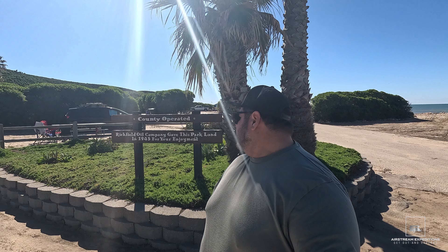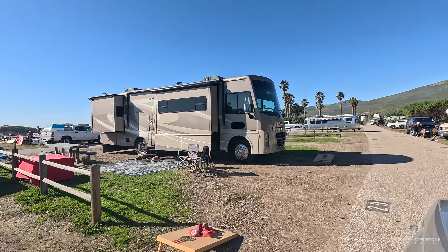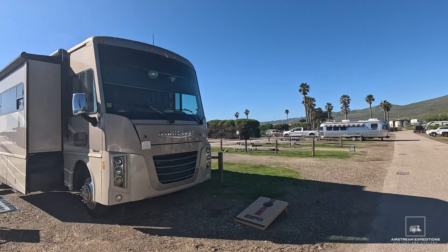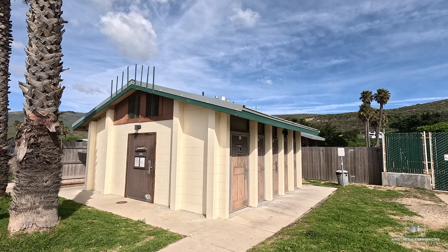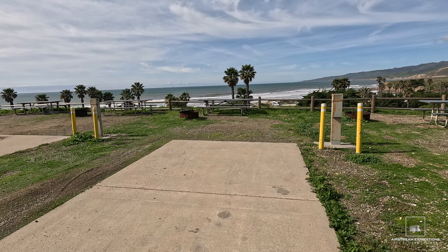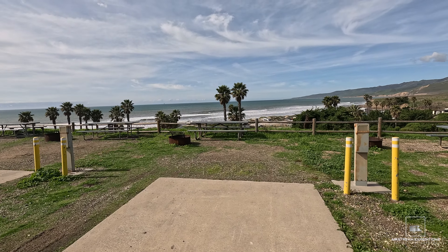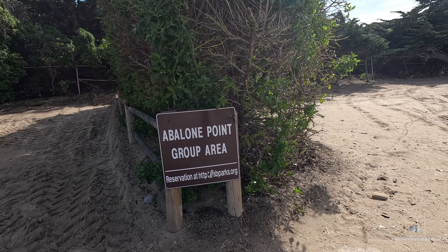Jalama Beach County Park used to be owned by the Richfield Oil Company, otherwise known as Arco. In 1943, they donated this whole parcel of land to the county of Santa Barbara. The campground offers 107 campsites all overlooking the ocean or beachfront. Each site has a picnic table and a barbecue pit, and there are also centralized showers and restrooms, as well as potable water and a dishwashing station. Thirty-one sites offer electrical hookups, and a dump station is available as well. The campground also offers two group sites.